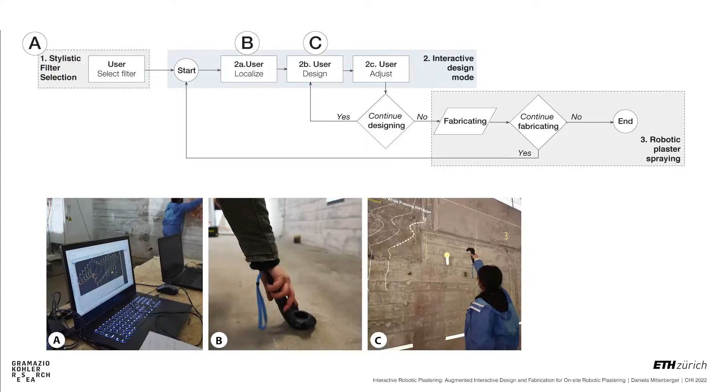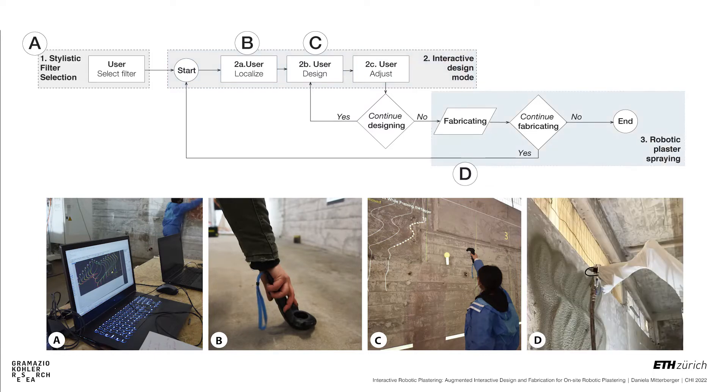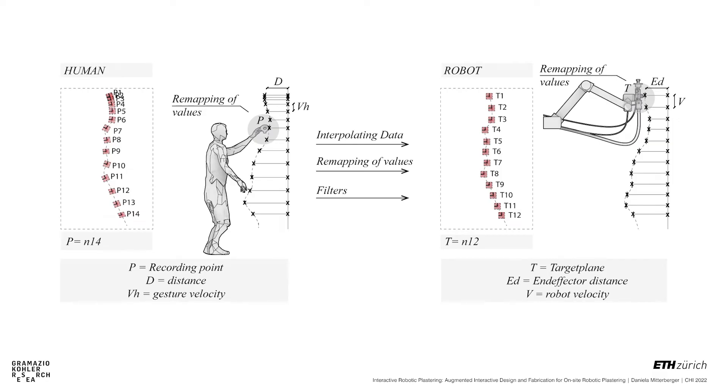After selecting a stylistic filter, users can use the computational model in the interactive design mode to localize, design and adjust. The user can then decide if they want to continue designing or move on to the fabrication mode. At the core of the interactive computational model is the tracking of user input, remapping of analog human input to robotic output, and generating trajectories for the robotic arm. The hand's position in space is translated to robot target planes, the hand distance to a target surface is translated to end-effector distance to a target surface, and gesture velocity is translated to velocity of the trajectory of the robot.